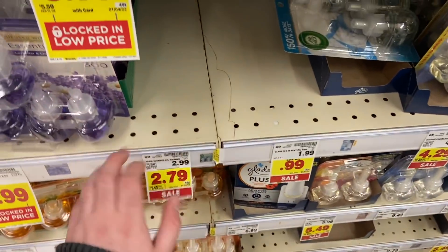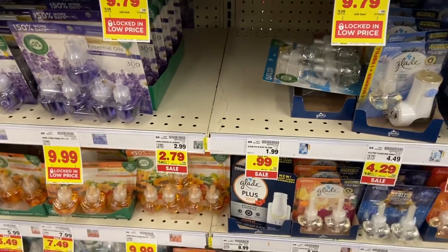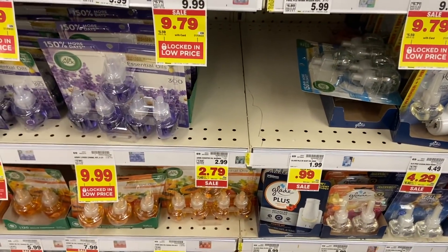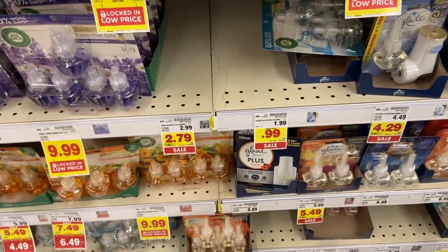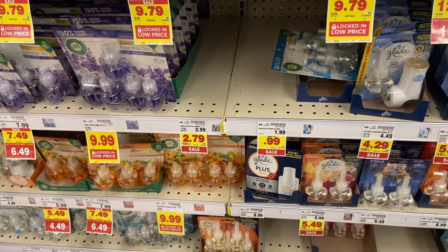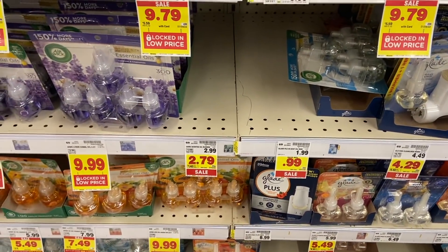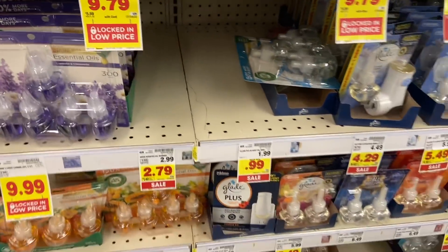I actually grabbed this one earlier in the week on Wednesday when I was here filming because I knew they'd run out. My Ibotta rebate didn't track towards my bonus that time, but I'm allowing it to go towards today's trip. The Airwick warmers are $2.79, and there's a free digital coupon on Kroger accounts for any free Airwick twin pack of warmers, taking off $2.79 — you pay nothing. On Ibotta I have a $2.50 rebate, making it a $2.50 money maker. Others have gotten $1.75, but regardless it's a huge money maker.